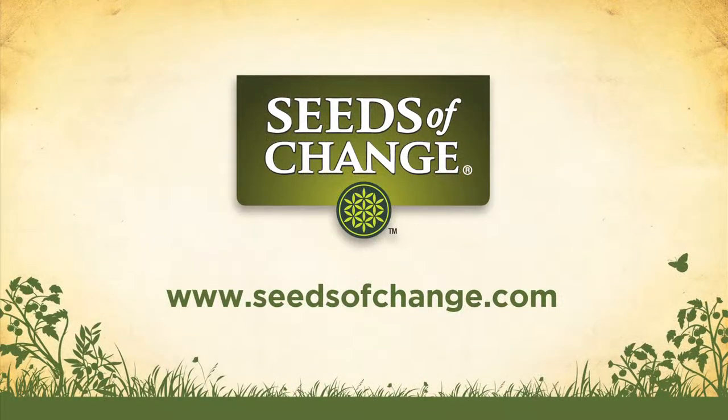For more great organic gardening tips, check out other videos from Seeds of Change.